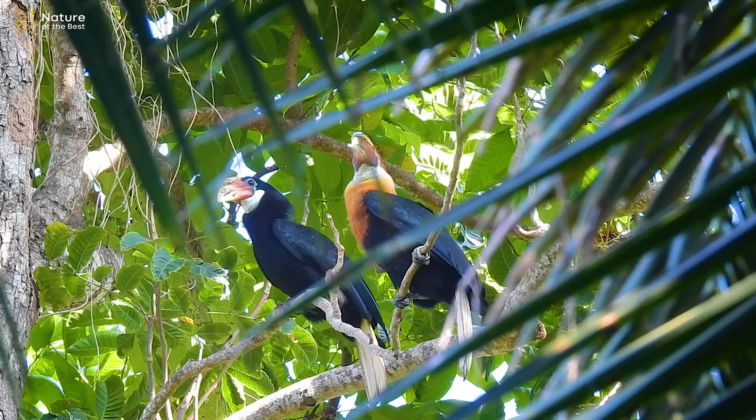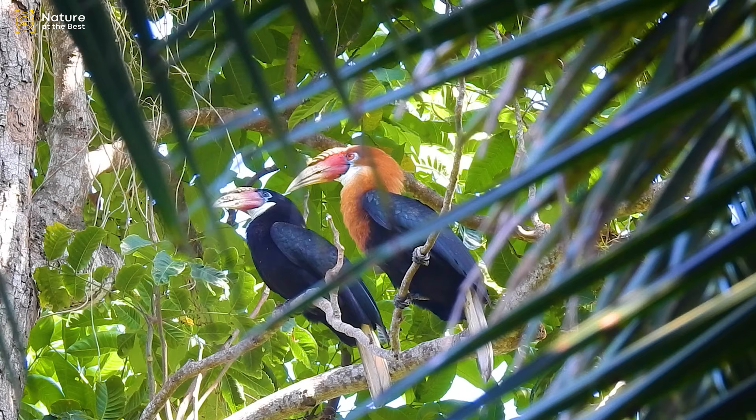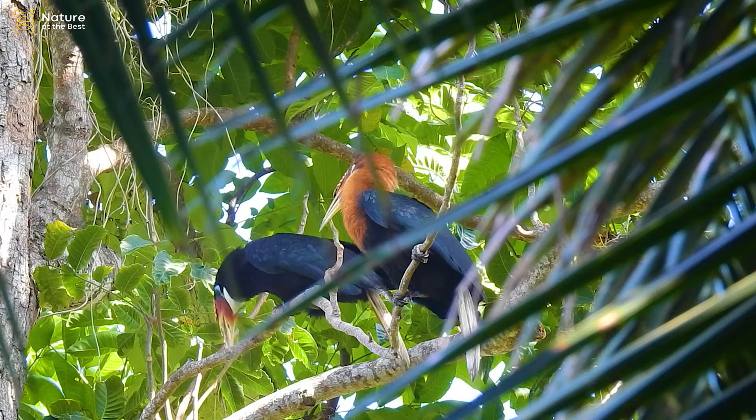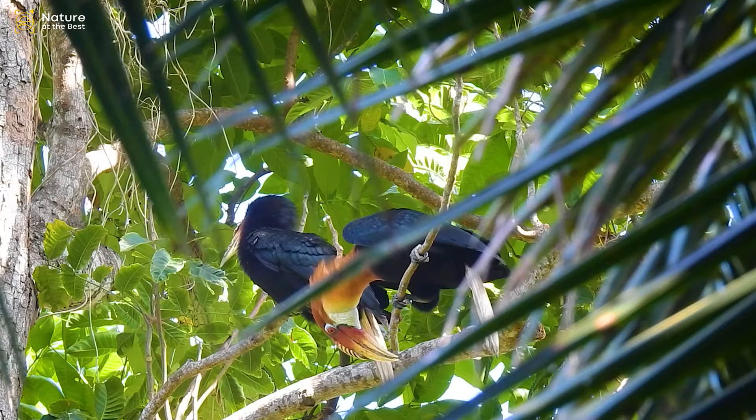The diet of the Narkandam Hornbill species is mostly fruits. Wild fruits, berries, figs, invertebrates, and small reptiles are their primary food. The breeding season is from February to April, and nesting sites are located in mature, undisturbed forests with large trees.